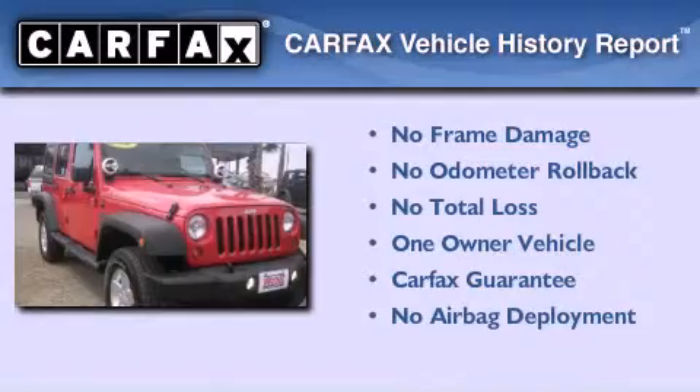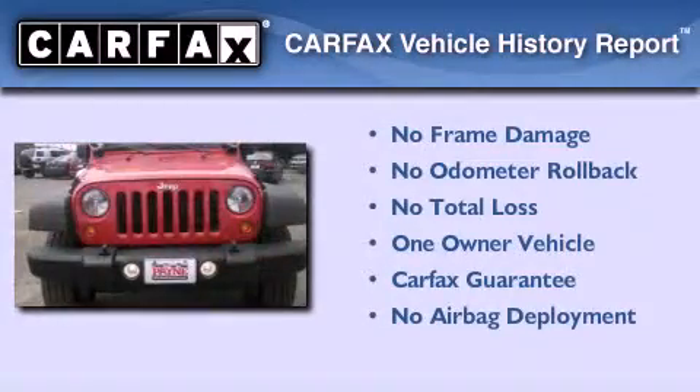This Jeep has had only one owner and it qualifies for the Carfax Buyback Guarantee.